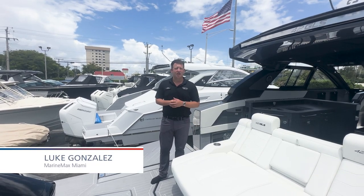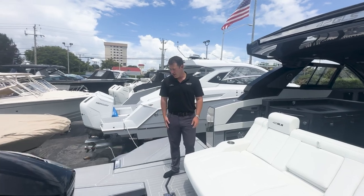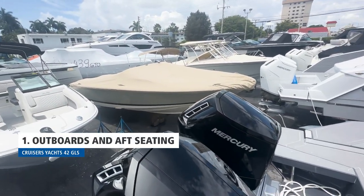Welcome to Remax Miami. My name is Luke Gonzalez. Today we're on board the Cruiser's Yachts 42 GLS Outboard. This boat is powered by twin Mercury 600 V12 engines.